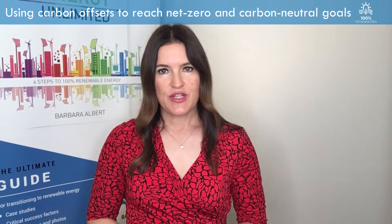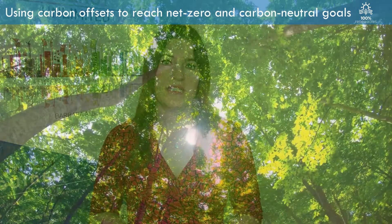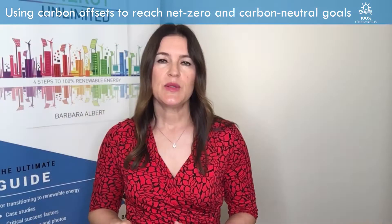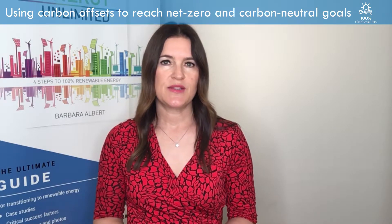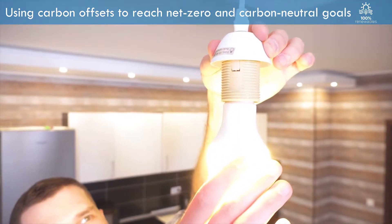Carbon offsets can be generated from projects that remove carbon from the atmosphere, such as planting trees, which need CO2 to grow. Offsets can also be generated from activities that avoid emissions compared to a hypothetical business as usual scenario, such as a wind farm or energy efficiency projects.